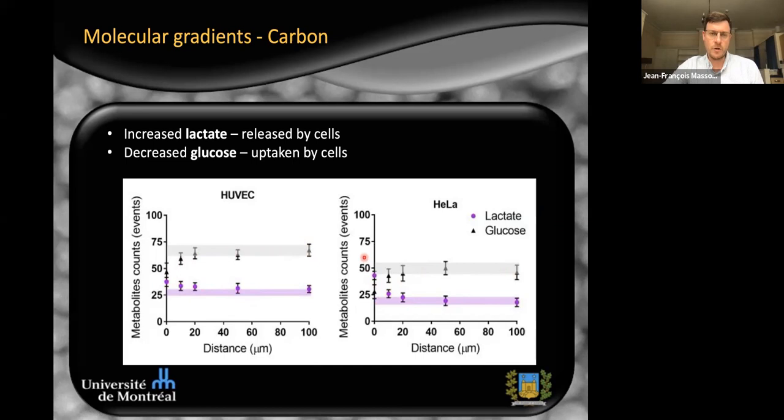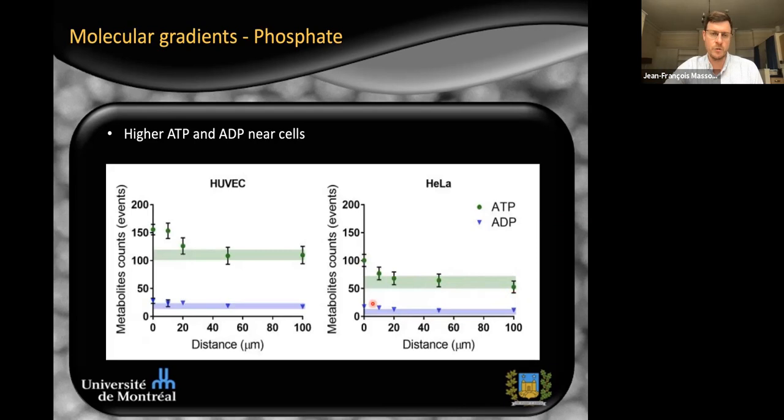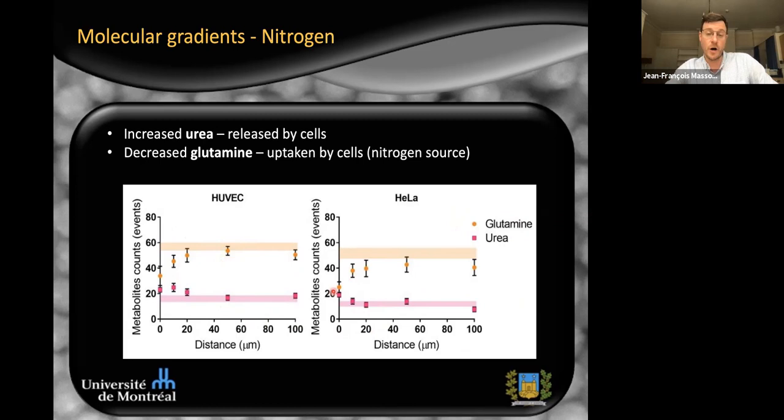We have done the experiment for all molecules across different panels. For ATP and ADP, both are higher close to cells, consistent with them being used and produced there. For glutamine and urea, glutamine drops close to cells for both UVX and HeLa cells, and there's a slight increase in urea, the nitrogen waste product. With this technique we can measure untargeted chemical gradients close to cells.